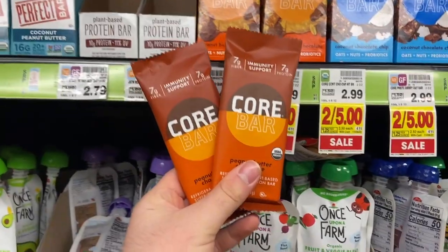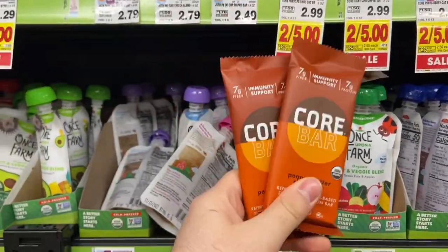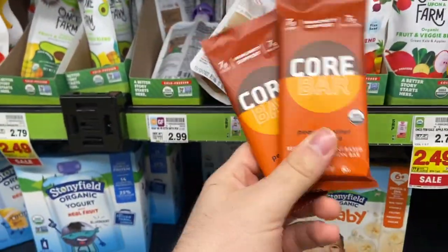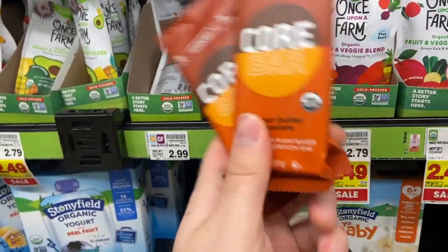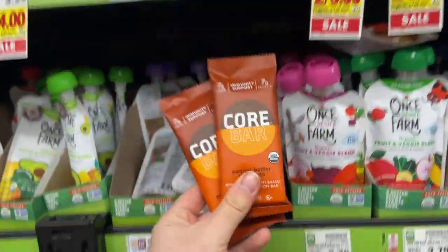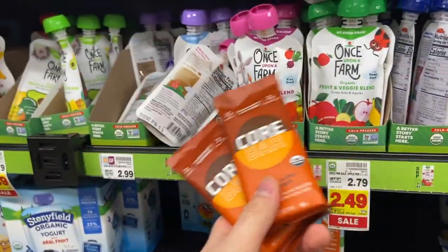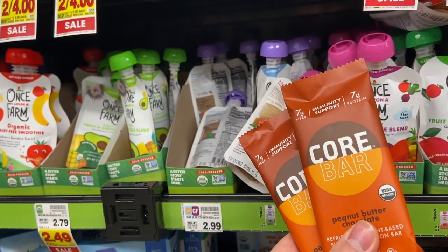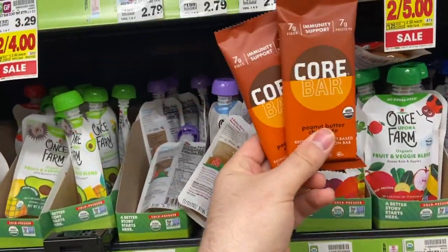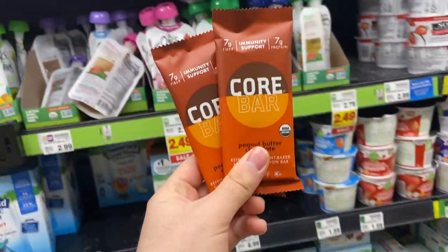At Kroger, I'm going to buy two Core bars. These are on sale two for $5, so $2.50 each. Core currently has a manufacturer rebate — get one free — and they'll Venmo you the amount you pay, so $2.50 back. Then I have an Ibotta rebate with no exclusions against the manufacturer rebate, so $2 back when you buy two. It'll just make both of these $0.50 total, which is really, really great.